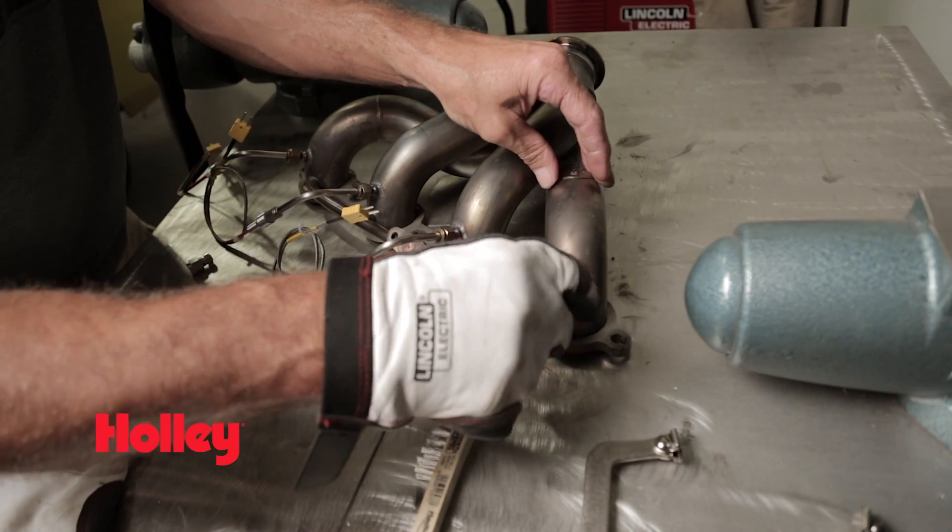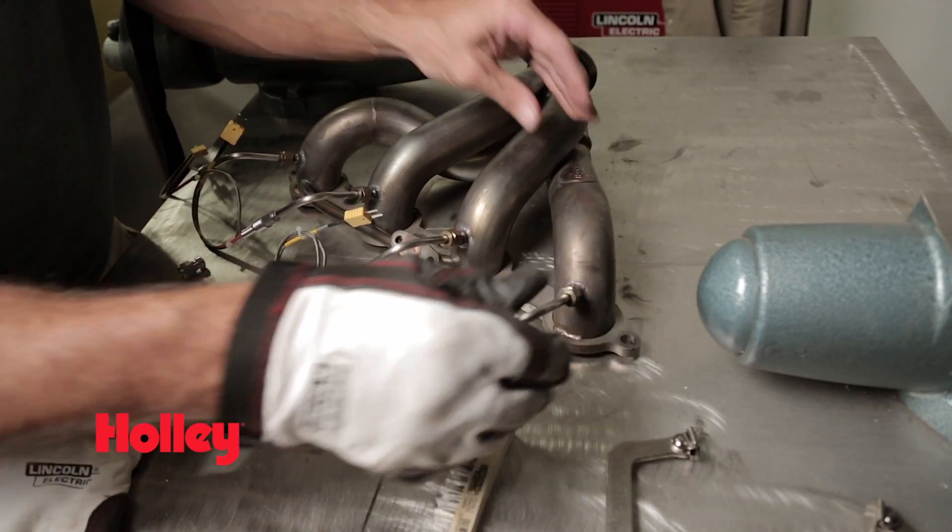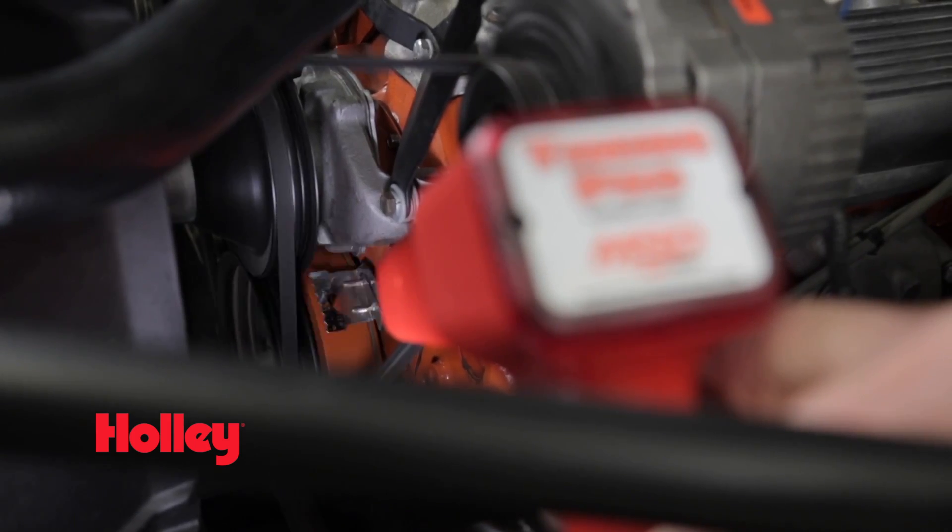Ignition performance can also affect your exhaust gas temperatures. If your ignition timing is too far advanced, the air-fuel charge ignites too early, causing the EGTs to decrease.